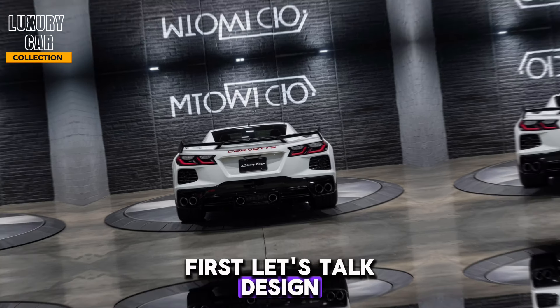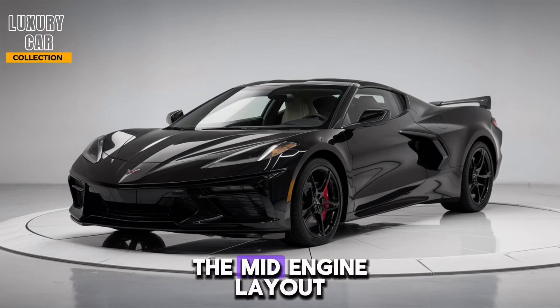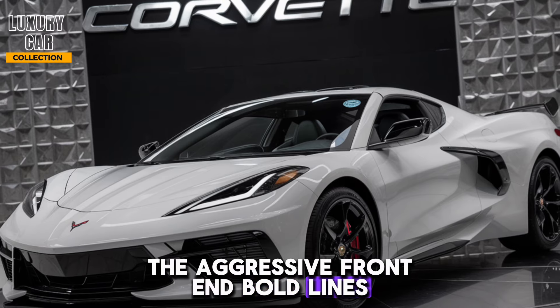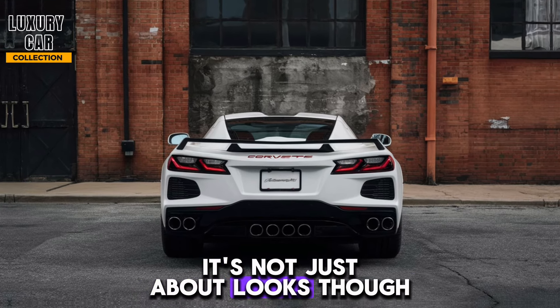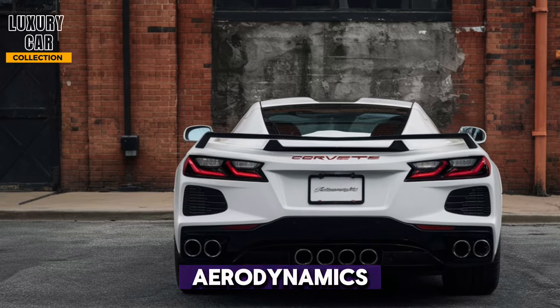First, let's talk design. The 2025 Stingray C8 continues the mid-engine layout that was a game-changer when it first appeared. The aggressive front end, bold lines, and wide stance give it a look that's both menacing and beautiful. It's not just about looks, though — every curve and vent is designed to enhance aerodynamics.